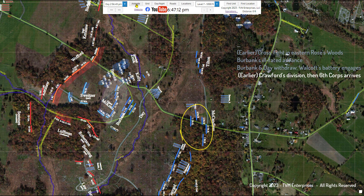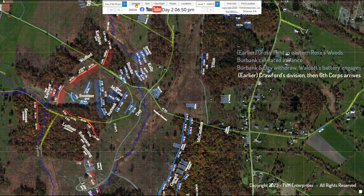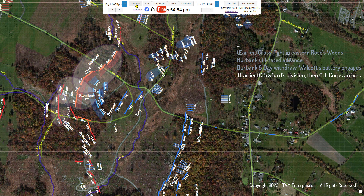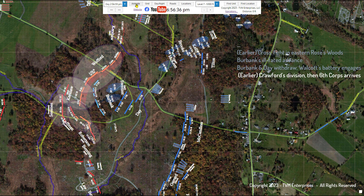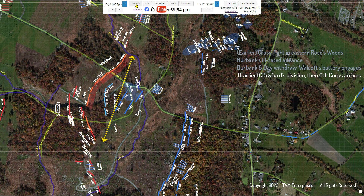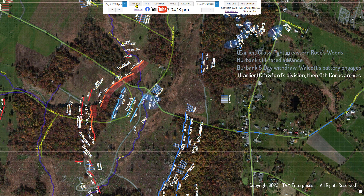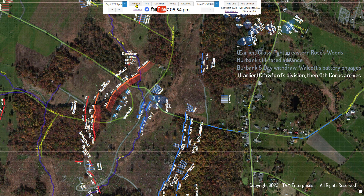It is important to note here that Longstreet's attacking force in the Wheatfield theater, at this point, was all in. The Confederate units—Wofford's brigade, most of Kershaw's, most of Semmes's, all of Anderson's, and parts of Robertson's and Benning's brigade—formed a contiguous north-south front over 600 yards across. They had defeated a parade of Union brigades that had been thrown into the fray, but what the rebels had on the front at this point was all they had. The Federals, on the other hand, kept coming.